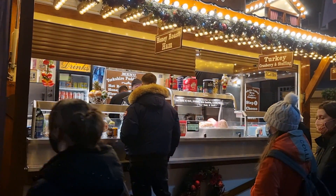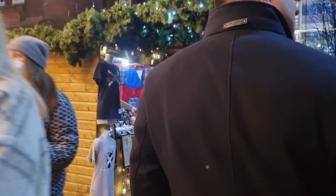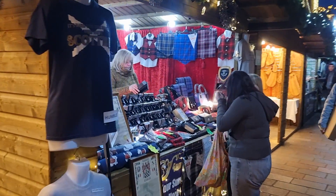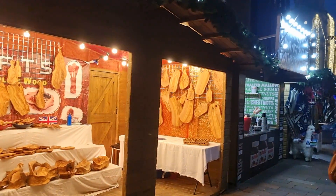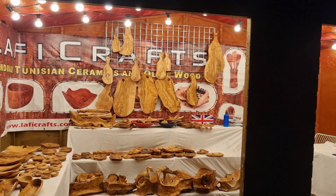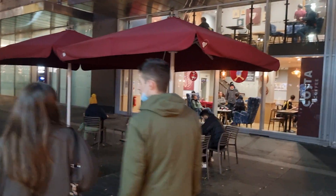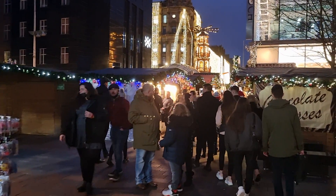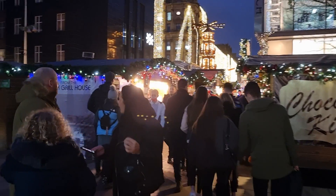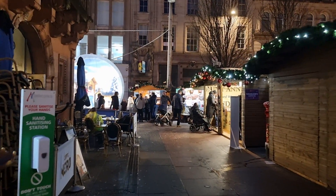We've got Yorkshire puddings here with turkey and different things. There's a wee Scotland shop here selling a lot of stuff as well — jewellery, Scotland Superman t-shirts — brilliant, something a bit different. We've got a wee Costa Coffee as well, but you can get coffee at the markets too. And here we've got a wee Greek grill house. There's actually a lot more here than I expected, although it's limited compared to normal — more than I expected.